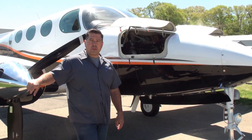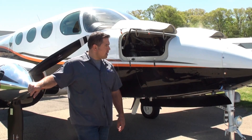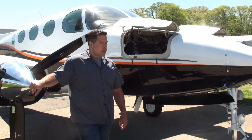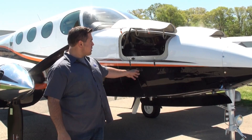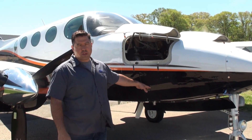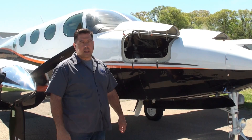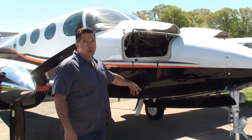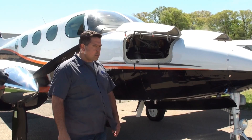We're here with a Cessna 335, which is very similar to the 340 except that it's an unpressurized aircraft — looks the same but it's unpressurized. Installed right now is a C&D replacement for the Southwind heater. The 8259 that was originally pulled out of this aircraft was replaced with C&D 14077, another one of our PMA replacements.